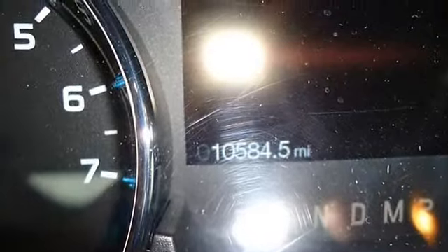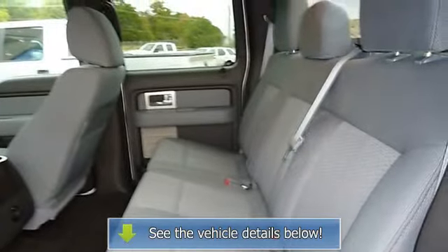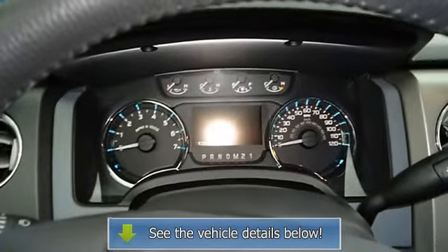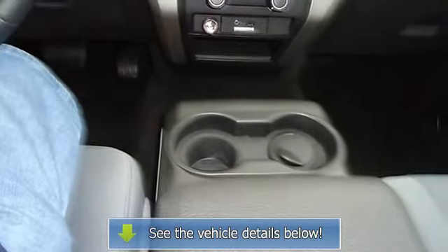The interior of this vehicle is virtually flawless. All electronic components are in working condition and all interior components are in good working order. The 2011 Ford F-150 — the perfect blend of daily driver and family hauler. View all our inventory at www.[website].